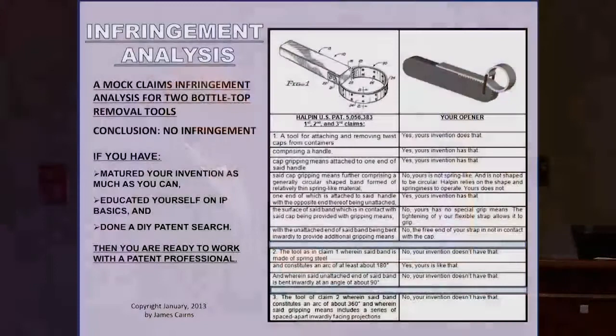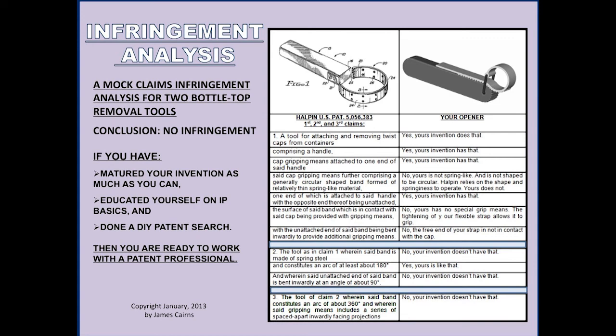You set up a table and parse the first claim into its various elements. For example: 'a tool for attaching and removing twist caps from containers' — yours does that. 'A handle' — yes, yours has that. 'A cap gripping means attached to one end of the handle' — yes. 'A generally circular shaped band formed of relatively thin spring-like material' — no, yours is not spring-like. 'Gripping means on the band surface' — no. Since yours doesn't have every required element, yours does not infringe on his first claim. Unless you have every element embodied in yours, you do not infringe. Conclude: no infringement.